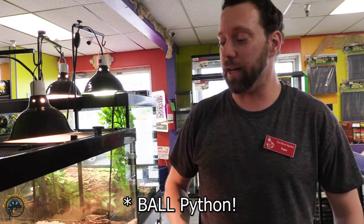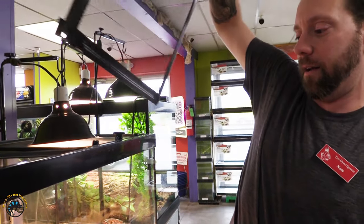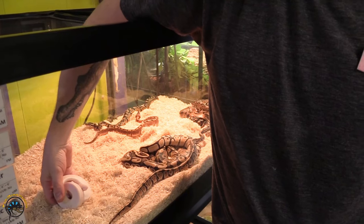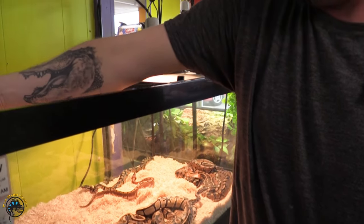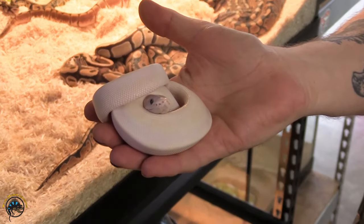Last but not least on our list is our beautiful baby leucistic python. Let's go ahead and take a look. Yesterday it was a little feisty on me, but we are going to see if we can handle this guy — or her — for you. You always want to be careful: pick him up and cradle him. And there we go — beautiful.